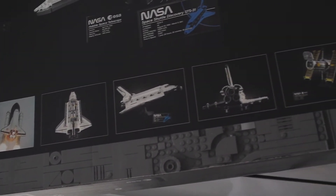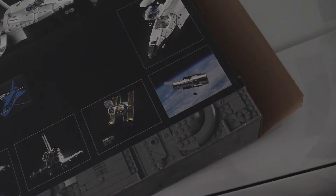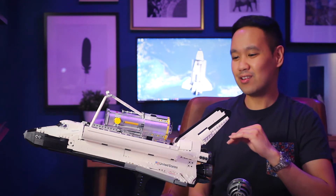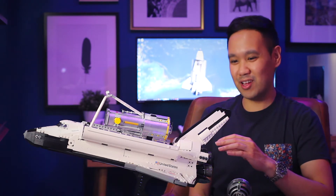I really don't want to go too much into a piece count per price because what I look for at the end of the day is the substance of the build — was the build enjoyable and do you get a good finished build at the end of it? That's really more what's important to me, and looking at the Space Shuttle Discovery set, this one is definitely worth the money, especially if you're a space fan.